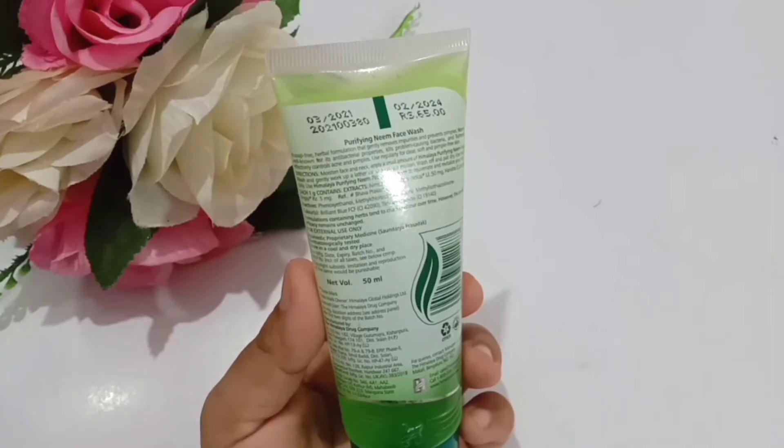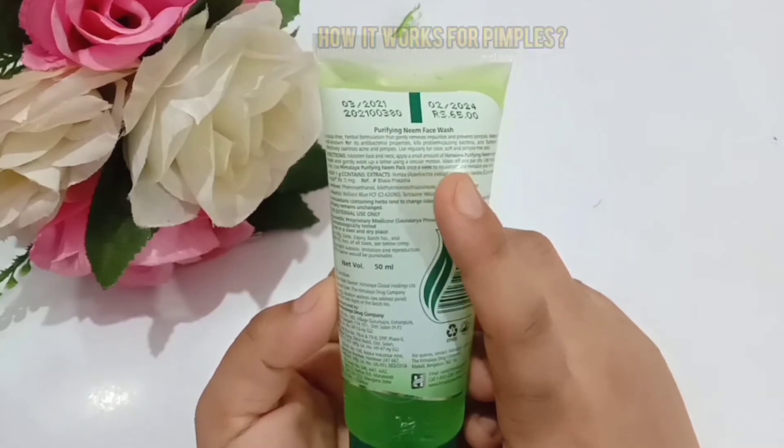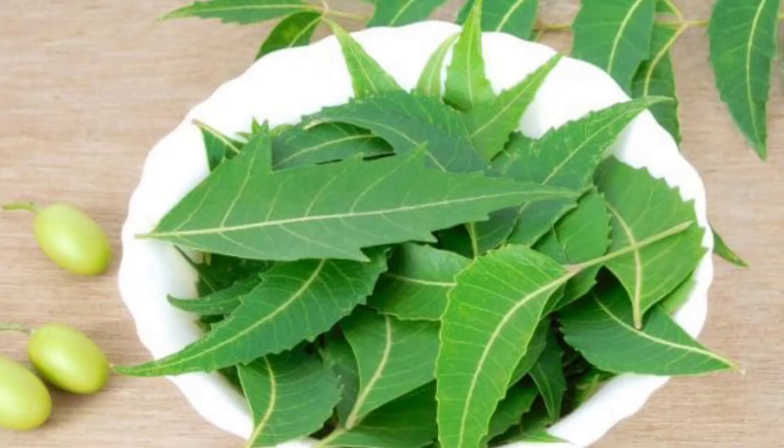How does this face wash work for pimples? The main ingredient is neem, which has antibacterial properties. So if your face is affected with bacteria, the neem helps in preventing those bacterial infections.